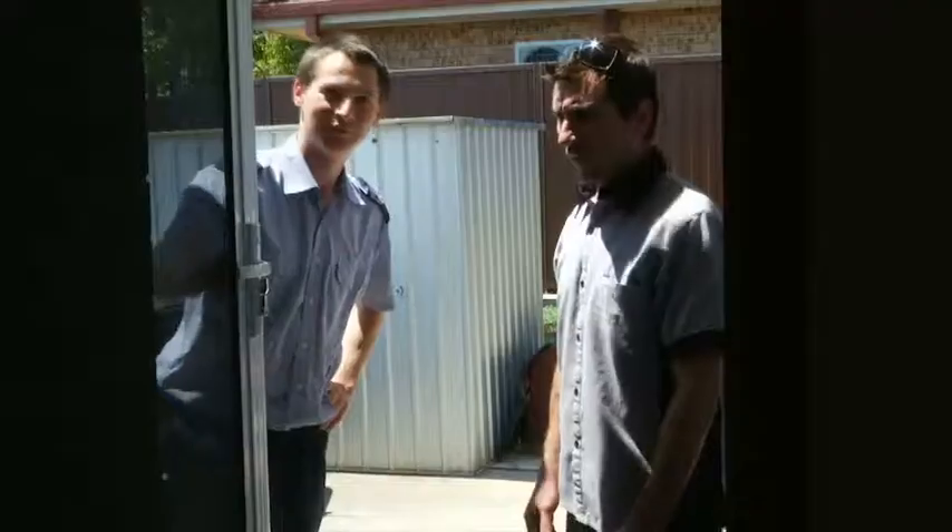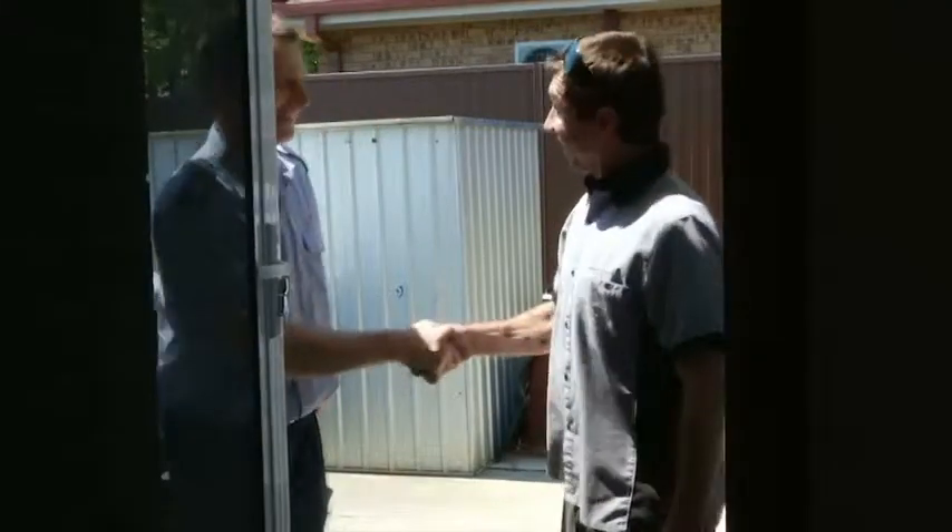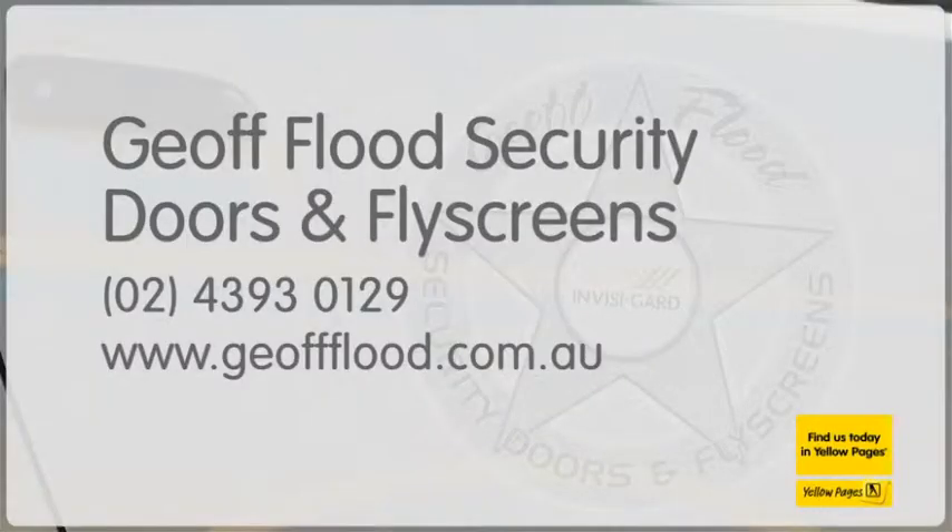See Jeff Flood's security doors and fly screens today to make your home a safer and more stylish place. Online at jeffflood.com.au.